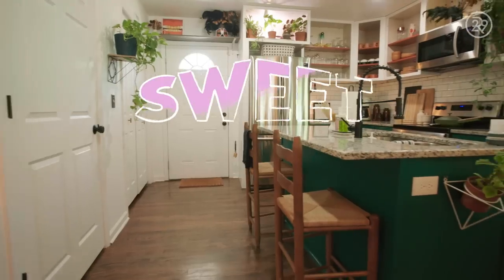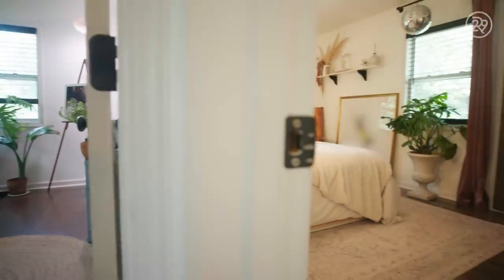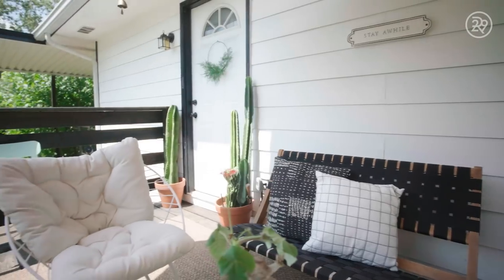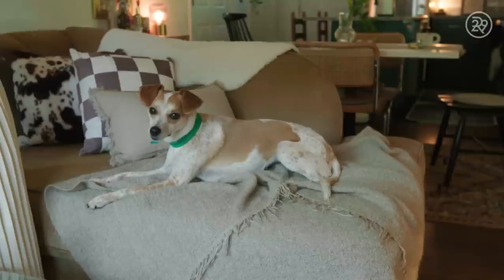I live in Southeast Atlanta in a three-bedroom, two-bathroom house. My mortgage is a little over $1,100 a month. It is a historically Black neighborhood. It's a very quiet, peaceful place to live and I really love it here.